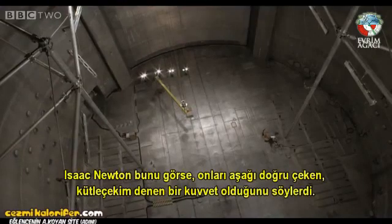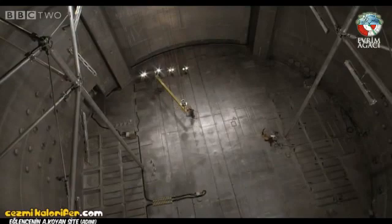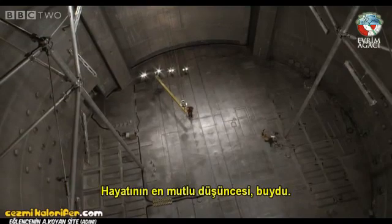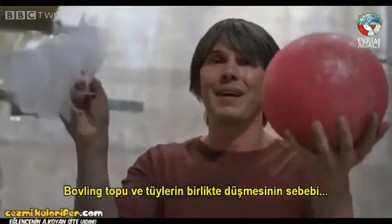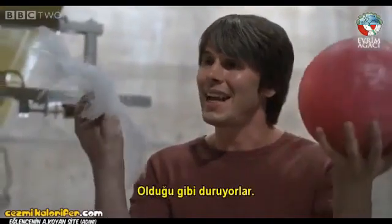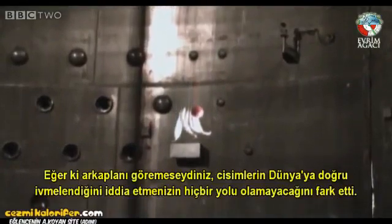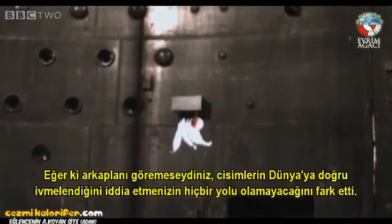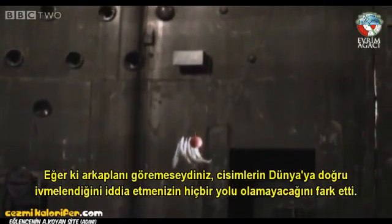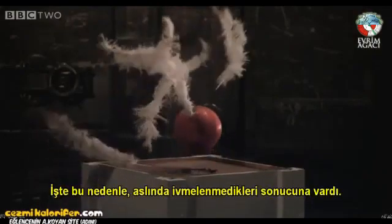Isaac Newton would say that the ball and the feather fall because there's a force pulling them down — gravity. But Einstein imagined the scene very differently. The happiest thought of his life was this: the reason the bowling ball and the feather fall together is because they're not falling. They're standing still. There is no force acting on them at all. He reasoned that if you couldn't see the background, there'd be no way of knowing that the ball and the feathers were being accelerated towards the earth. So he concluded they weren't.